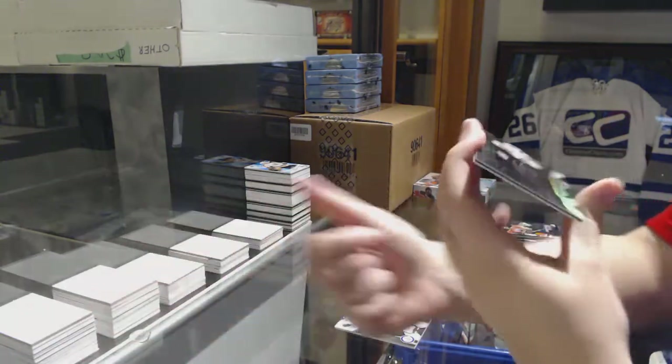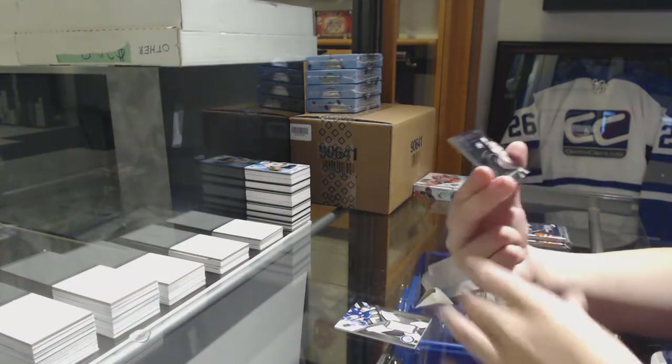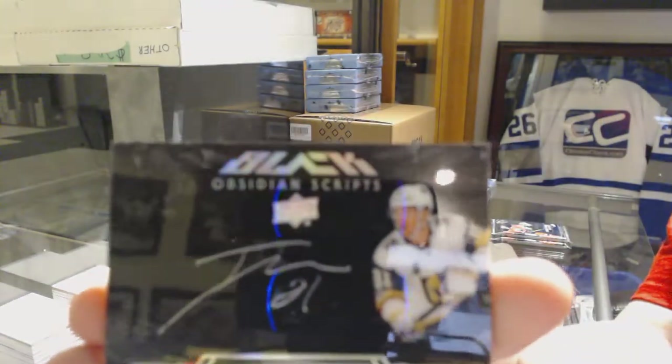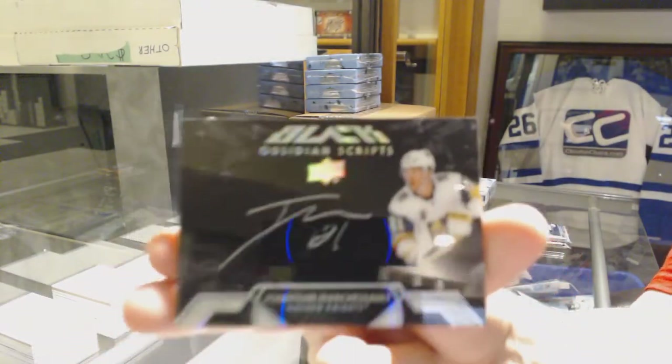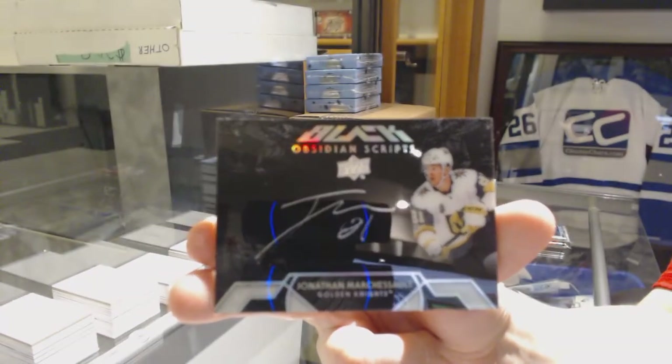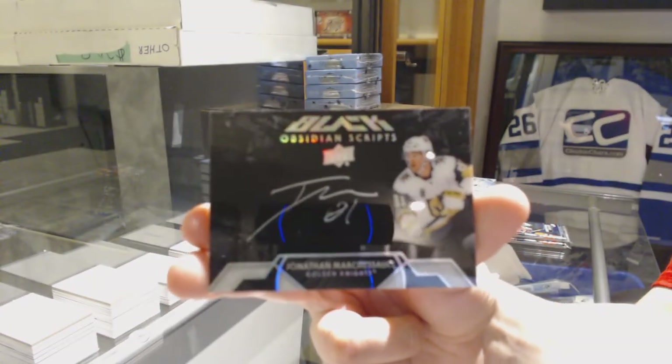Since you asked so nicely — Obsidian Scripts for the Vegas Golden Knights, Jonathan Marchessault. It's even an Obsidian Scripts, Panda.